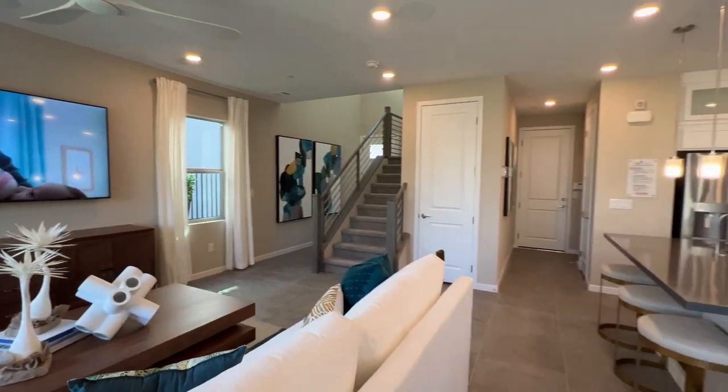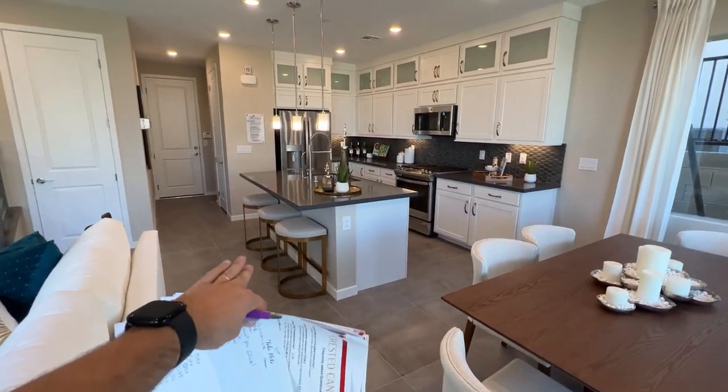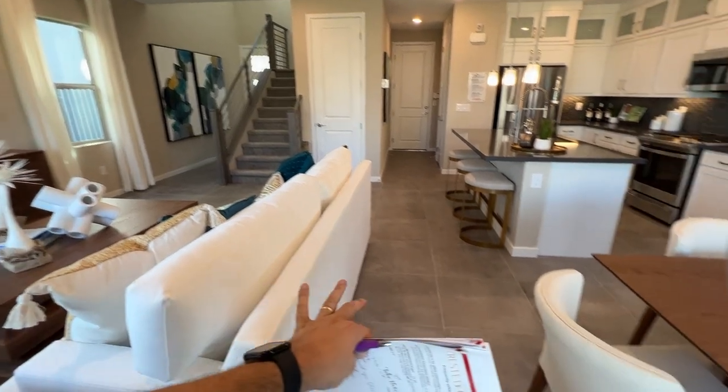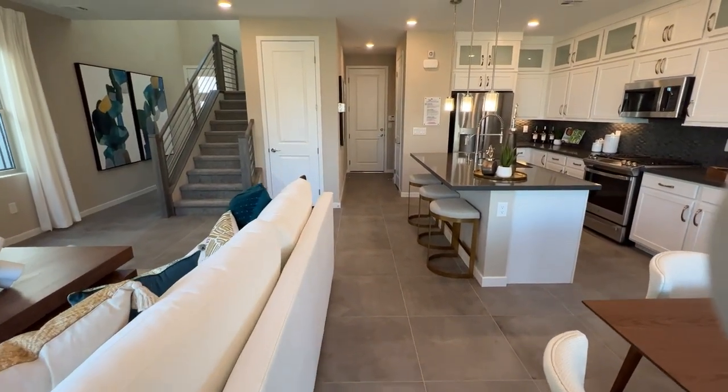Let me go over some upgrades — what's included and what's not included. You get ceramic tile in the kitchen, bathrooms, laundry room, and the entrance. The living room and dining room are going to be carpet — a lush carpet. That's the included option.